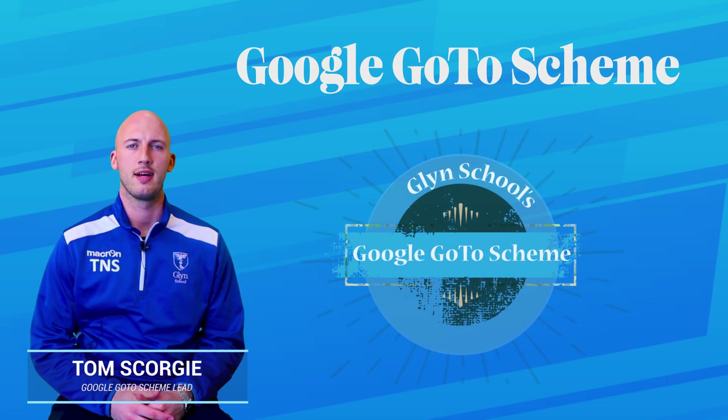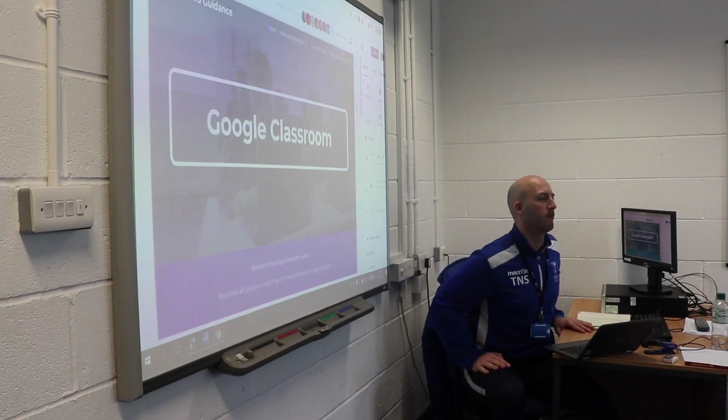Hello, my name is Tom Skorgy and I am a PE teacher at Glynn School, and I'm heading up the Google Go-To scheme for our Year 12 students at Glynn School.